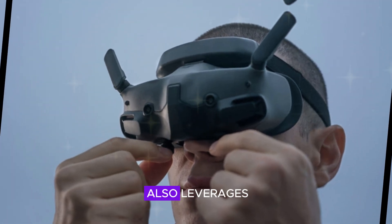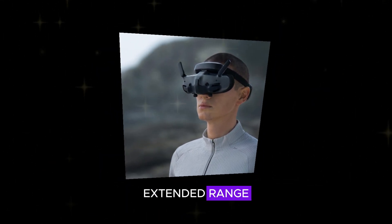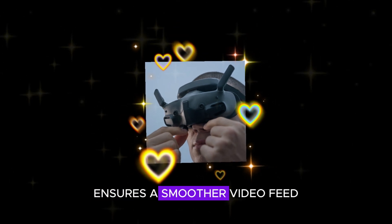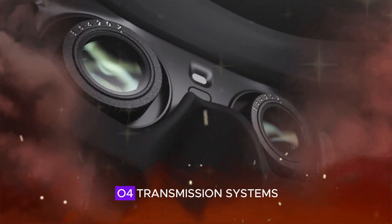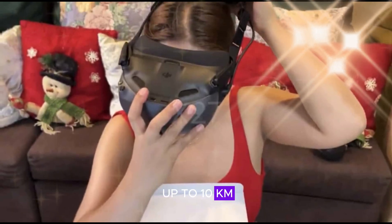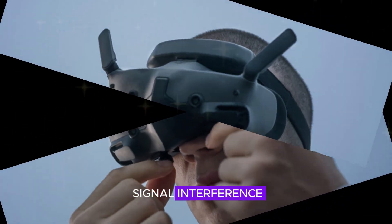The DJI Goggles N3 also leverages DJI's latest O4 transmission system, delivering significantly lower latency, extended range, and enhanced anti-interference capabilities compared to previous generations. This cutting-edge technology ensures a smoother video feed even in challenging environments with signal interference. Key features include latency of less than 30 milliseconds, an extended range of up to 10 kilometers, and enhanced anti-interference capabilities, resulting in a seamless FPV experience even in areas with signal interference.